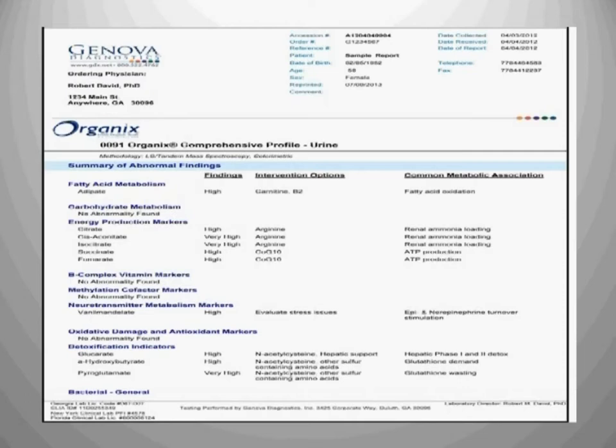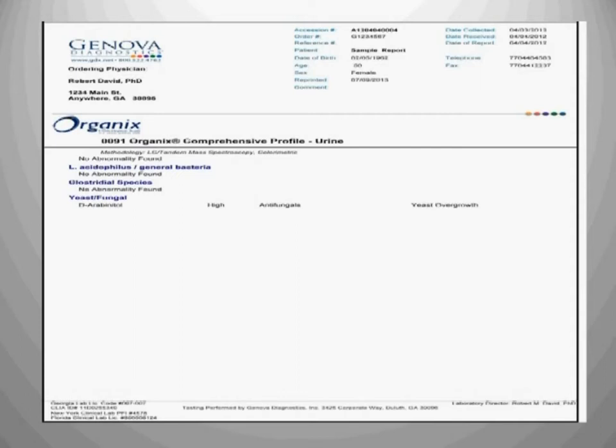This is a urine sample — it's called an organic acid test. We're able to look at fatty acid metabolism, carbohydrate metabolism, energy production markers, B-complex vitamin B markers, methylation — which has to do with detoxification — neurotransmitters, which have to do with mood, sleep, and communication, oxidative damage, and antioxidant markers. We're able to look for vitamin deficiencies, like vitamin B deficiencies, and also for yeast and fungal overgrowth. There are over 52 different markers we're able to detect from this one test — a really valuable and important test.